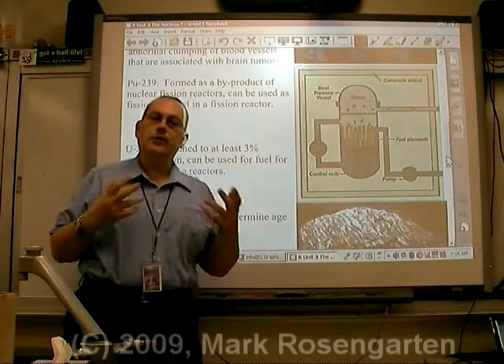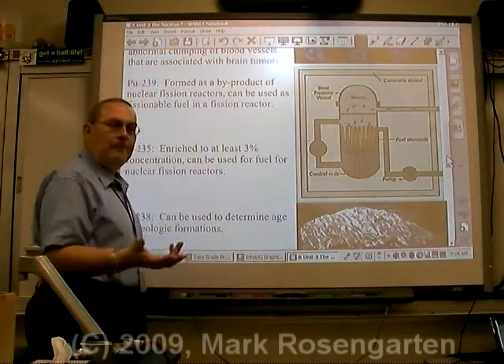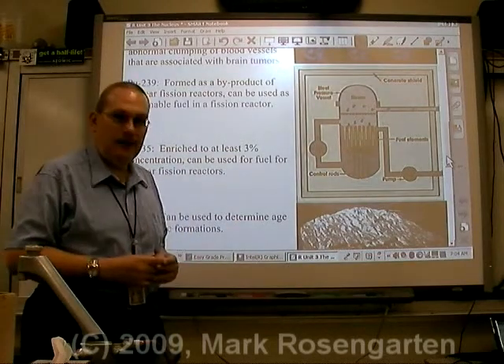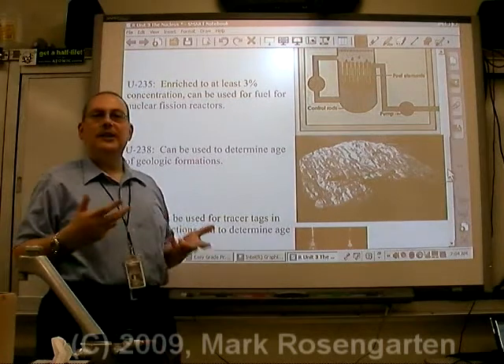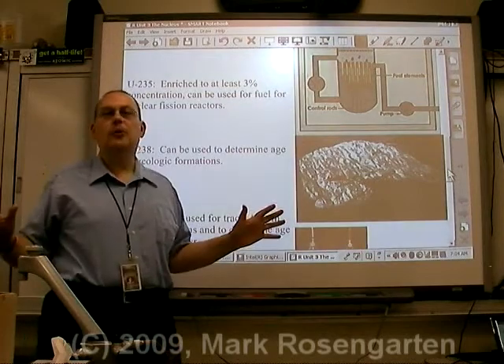Nuclear reactors use uranium-235 to undergo nuclear fission to produce electricity. One byproduct of this process is plutonium-239, which can also be used as nuclear fuel in nuclear power plants. Uranium-235, enriched to at least a 3% critical mass concentration, is the fuel used in nuclear power plants all over the world.